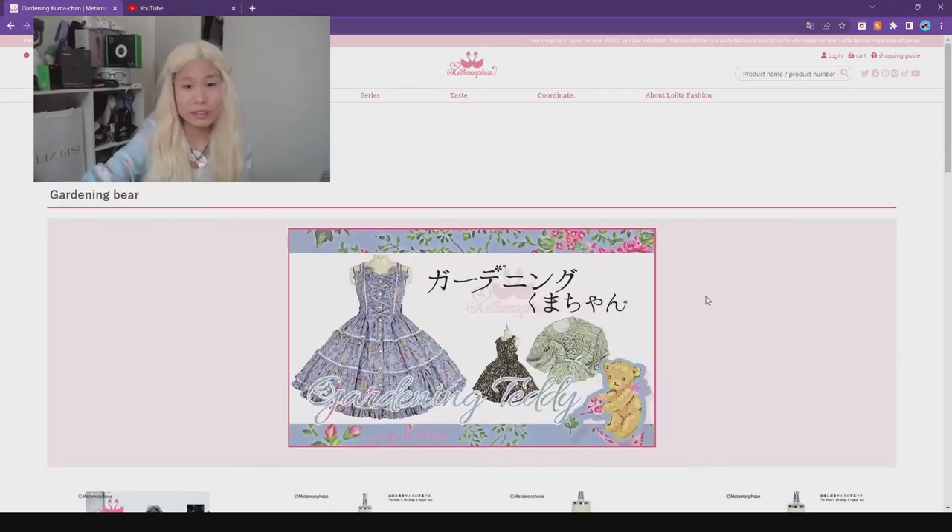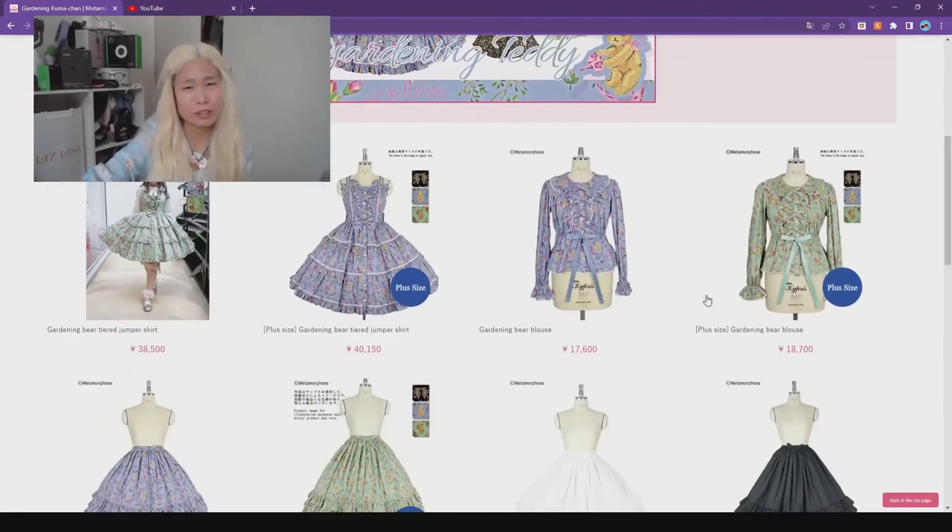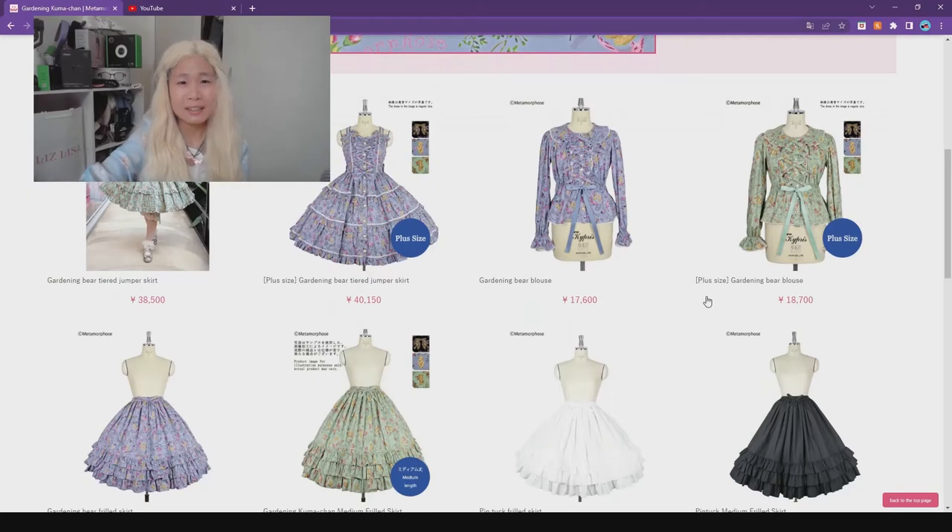A lot of floral prints which are very cute and girly. And there's one thing about Metamorphose — they actually make printed blouses, which is very rare compared to other brands. Other brands usually just have a print on the collar or only at the bottom of the blouse, but this one is like an all-over print for the blouse. Very interesting stuff.